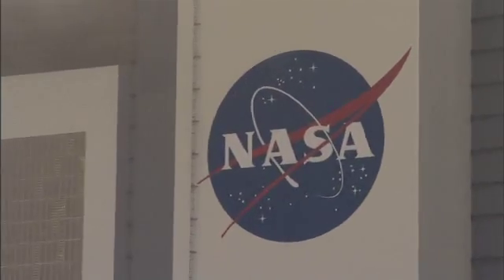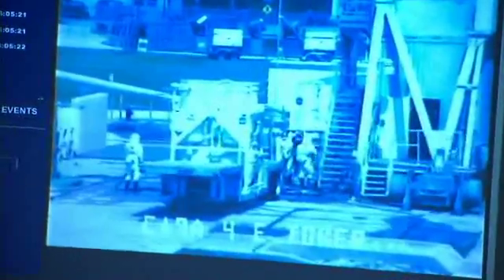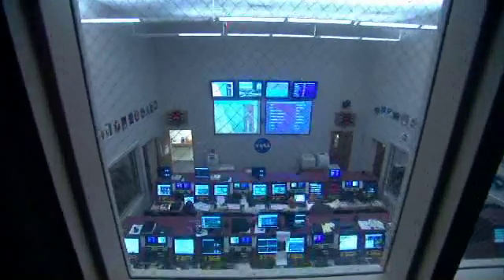We were supposed to load oxidizer and then fuel onto the second stage of the launch vehicle today. They got through the oxidizer load, but the prediction for weather this afternoon was not good, so they decided to stand down from loading fuel, which means they have to load fuel tomorrow.